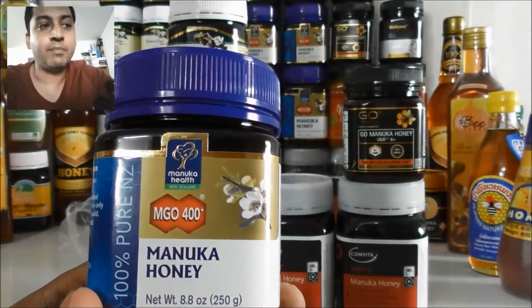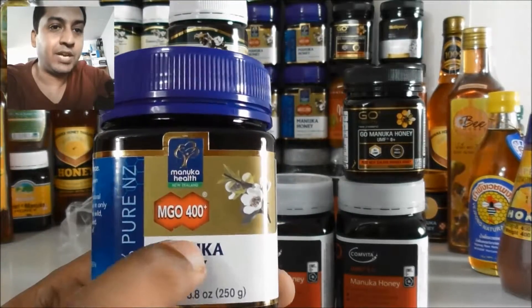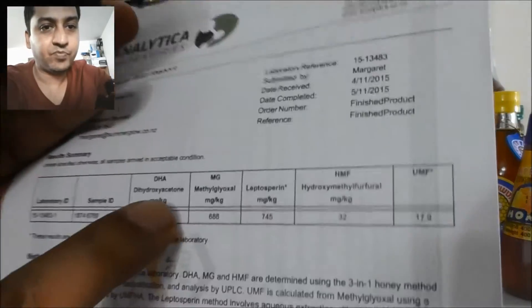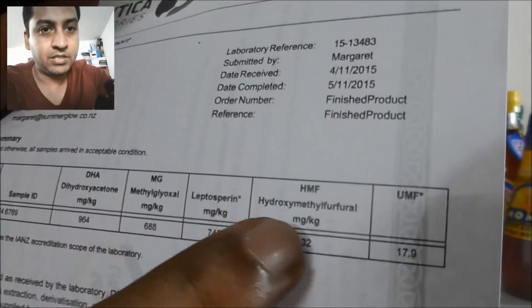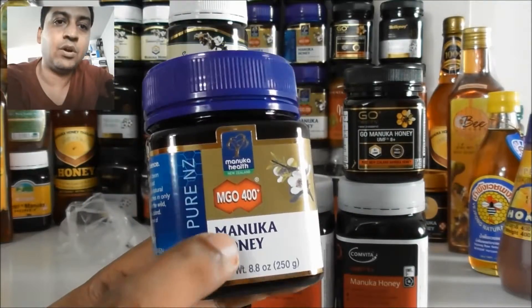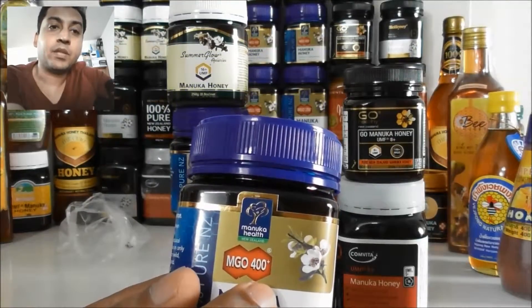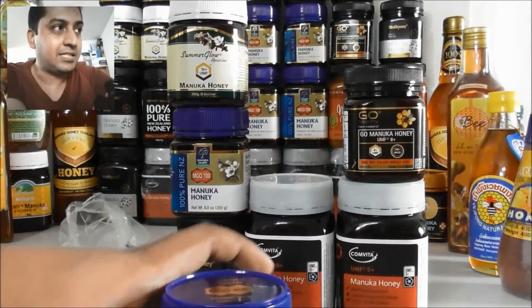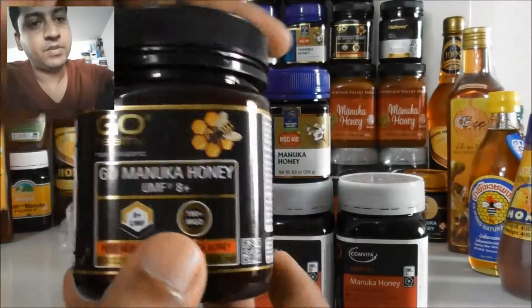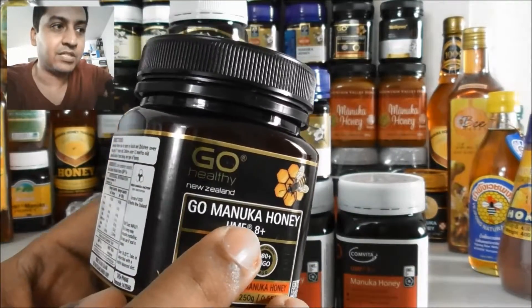Some companies consider MGO equal to UMF, but there is no test for UMF, no test for HMF, no test for DHA — they are selling their honey only for the MGO rating. Some brands don't have the unique Manuka factor. UMF is a very unique Manuka factor — it's some kind of enzyme that makes the honey very strong.